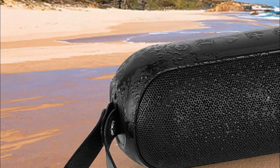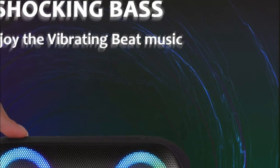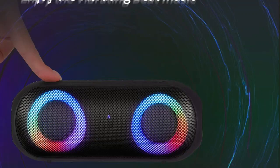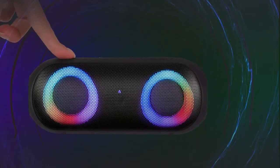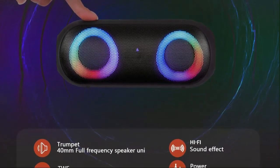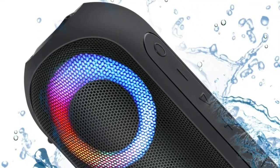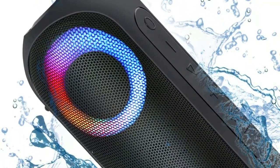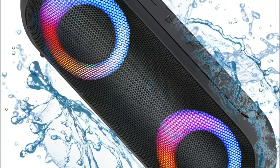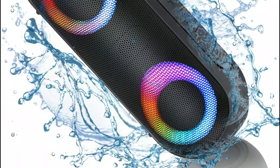Enjoy your favorite tunes in high definition with streaming music capability, and keep the music flowing all night long with the built-in 3,600 mAh rechargeable battery. This speaker features an IPX7 waterproof structure, ensuring durability in any weather condition. With the wireless pairing function, you can pair two speakers for a mind-blowing 60W stereo surround sound. Whether you're relaxing at home, hosting a party, heading to the beach, or exploring the wilderness, this portable speaker is your perfect companion for home theaters, parks, offices, and any other location.